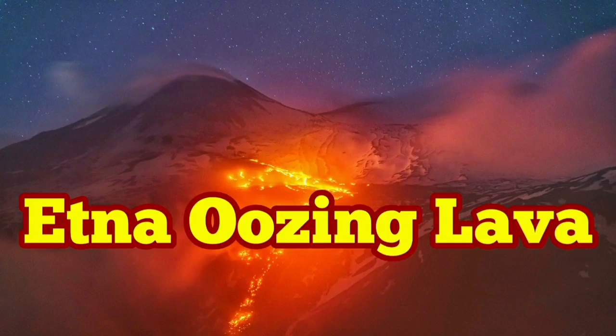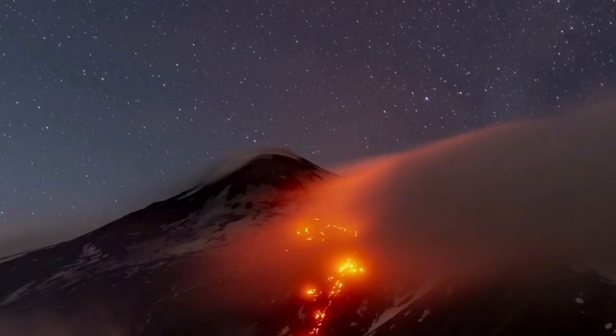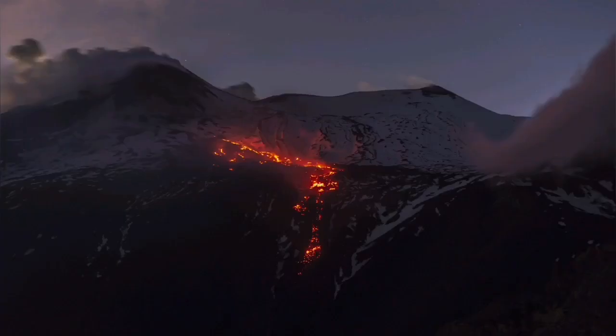Good morning. Mount Etna is oozing lava, and this is the news we start today with — specifically about the visibility of lava on the flanks of the Etna volcano.